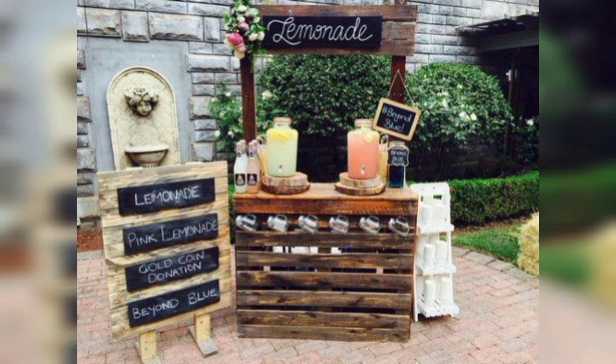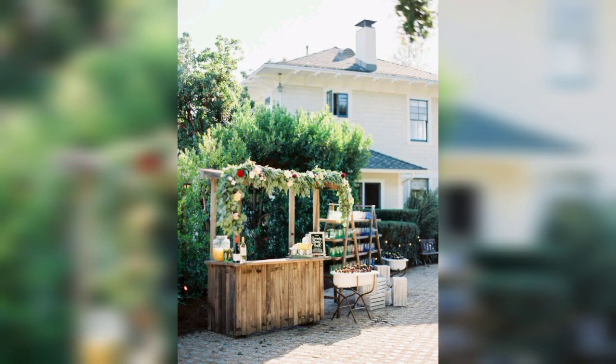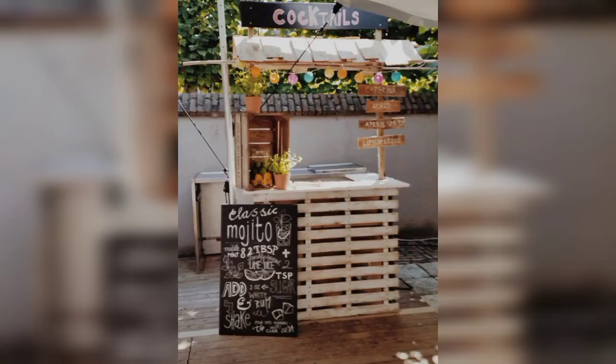Dear friends, today I have brought for you beautiful and gorgeous designs of garden cocktail bars — 50 garden cocktail bar ideas to bring the party to your outdoor space. Enjoy the warmer seasons alongside friends and family with your very own beautiful cocktail bar.